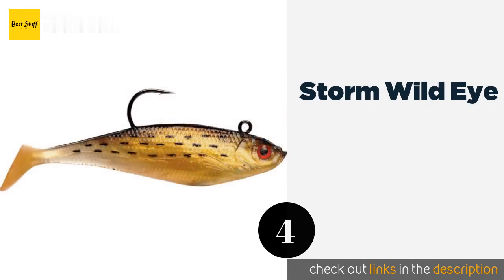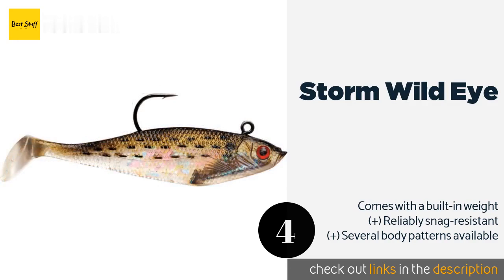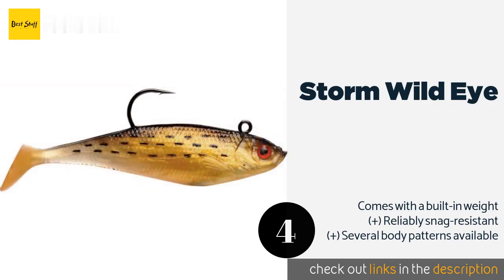Number four is the Storm Wild Eye. The soft body and lifelike eyes of the Storm Wild Eye combine to create a convincing appearance that will fool even the lake's smartest creatures. Thanks to its versatile single hook design, you can control it — reel it in at various speeds or even jig it. The price is approximately $7.